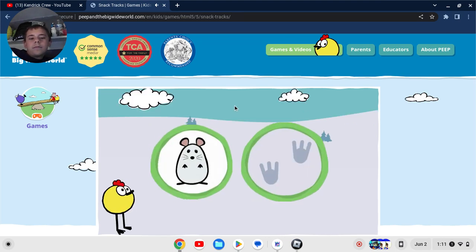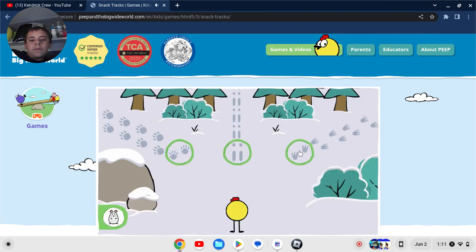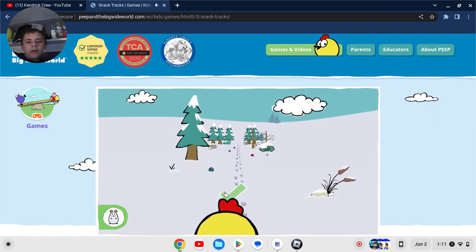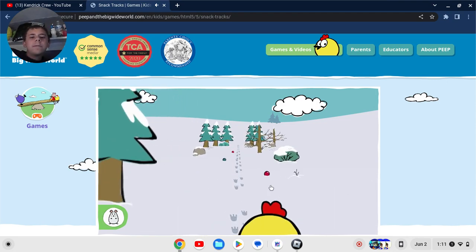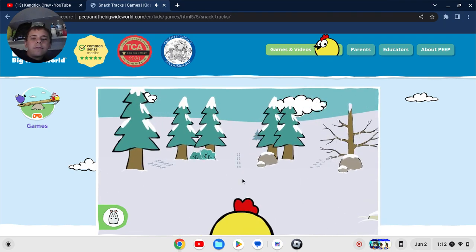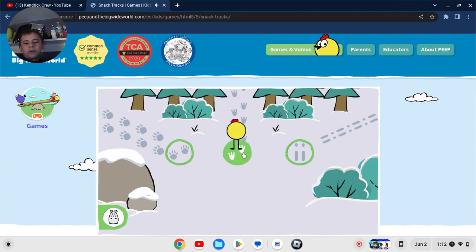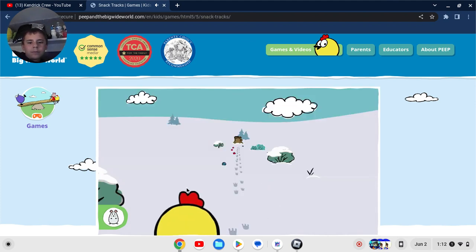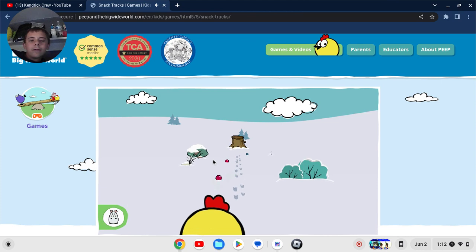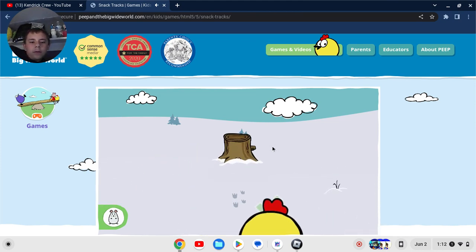This animal makes these tracks. What tracks should Peep follow to find this animal? Click on a green circle to pick a track. Yes! Those tracks were made by this animal. Help Peep collect berries to bring to his friend. But wait, why is Peep collecting berries for his friends? Don't these animals eat something else besides berries? Click on a green circle — yes! Those tracks were made by this animal. Help Peep collect berries to bring to his friend. Don't animals eat something else besides berries?